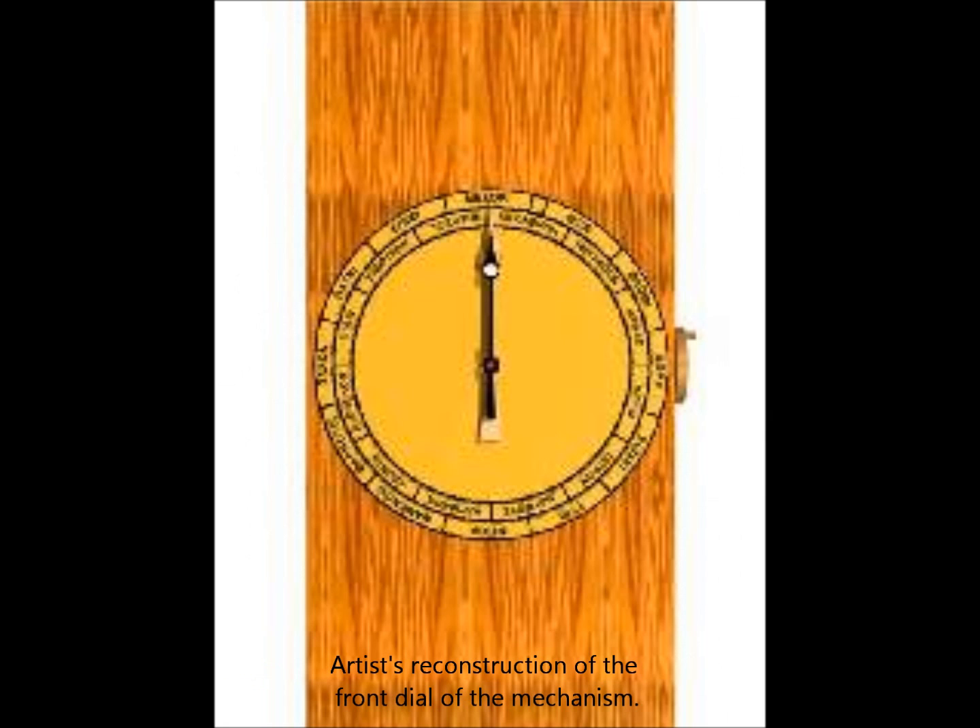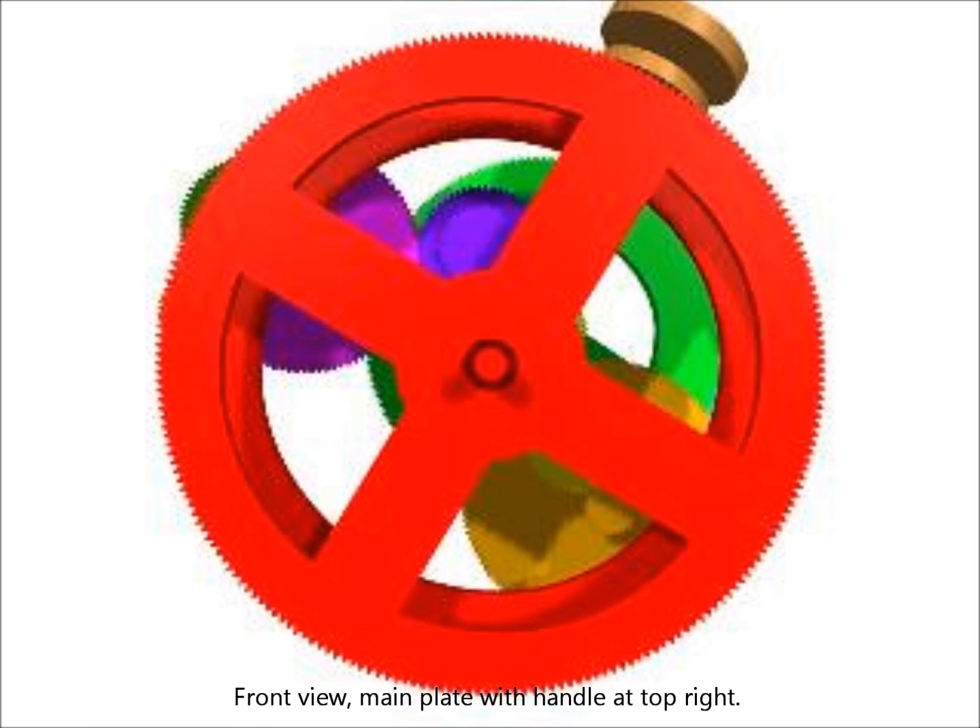Inside the front cover, fixed on top of the main driving gear wheel, is a single large circular dial with two scales. A fixed scale names the signs of the zodiac, and a second movable slip ring shows the months of the year. Here we can see a view of the gearing system from the front. The handle that turned the gears is on the top right. The large main gear, shown here in red, turned in a clockwise direction.